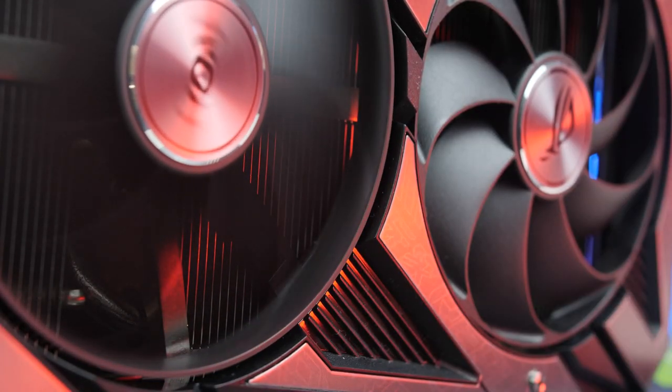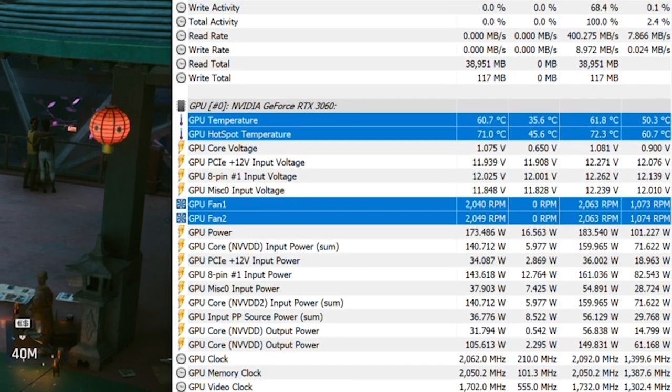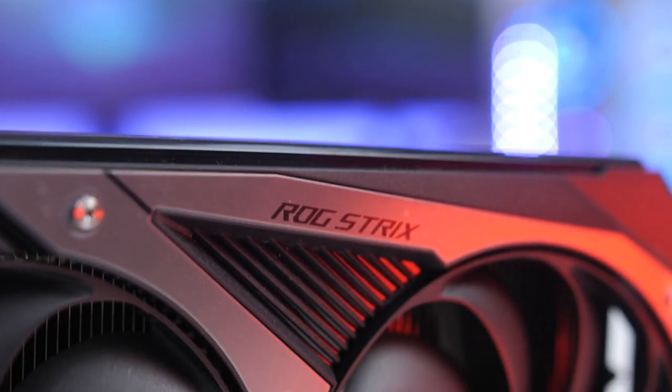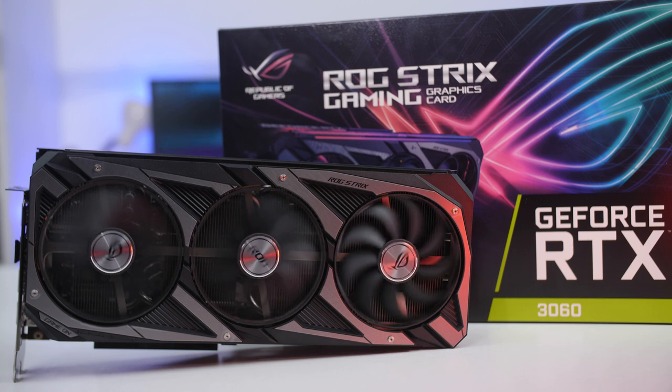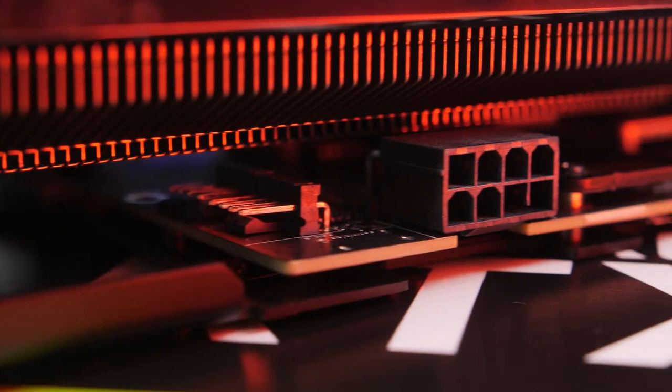The backplate looks like brushed aluminum with the RGB ROG logo on the tail end — just gorgeous. All the RGB can be controlled through the Armory Crate software. Like all other Strix cards you get a small switch for P and Q modes — performance and quiet mode — and a big air vent for heat to escape on the right tail end of the GPU. Speaking of heat, the Strix design always has some of the best cooling, and the 3060 is no different, with our tests only reaching a max of 63 degrees under gaming load.